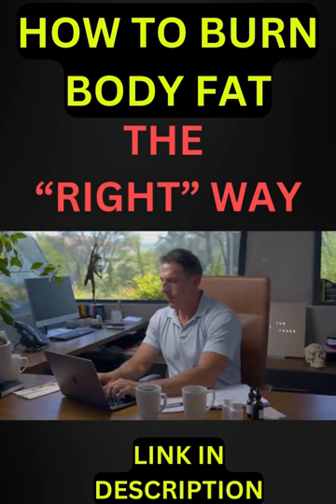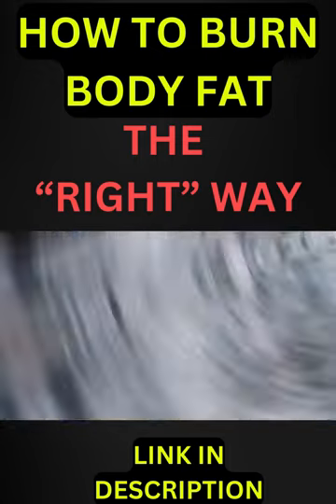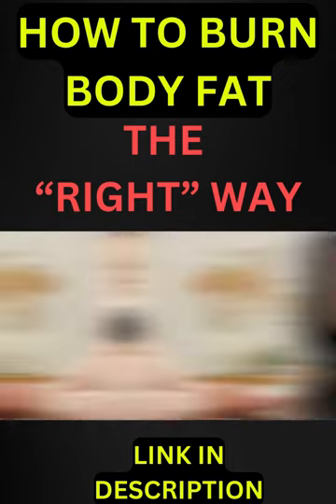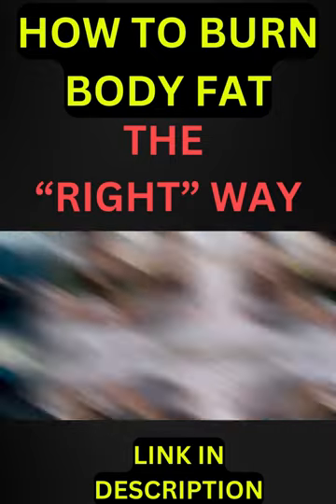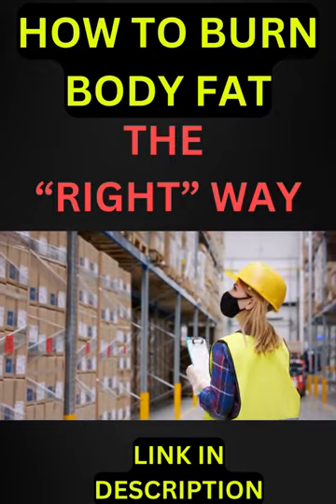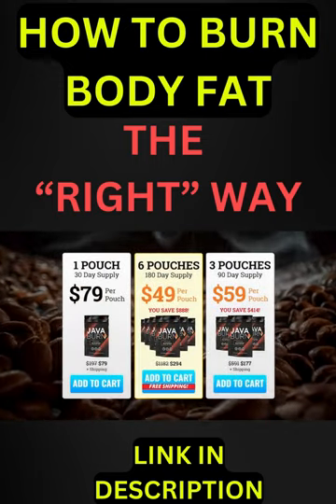We're only able to offer today's incredible pricing because we've eliminated all middlemen and agents and have partnered directly with the industry-leading manufacturer so that we can ship directly to you right away. Furthermore, rest assured this is a one-time payment — there are no hidden charges or subscription fees whatsoever. I've always hated that stuff as much as you do.